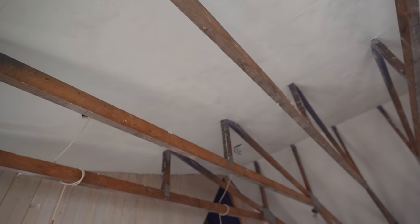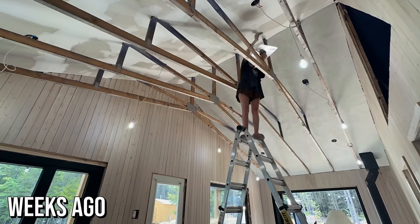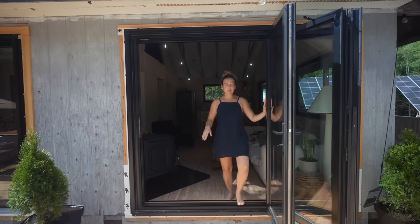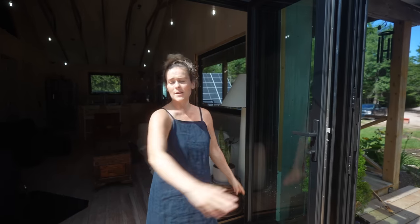We're going to be doing some faux beams, and Jasmine recently finished doing the micro cement, texturized, cement-style ceiling — it turned out really, really well. This door completely eliminates the south-facing wall, lets a ton of light in, and opens up the space entirely to the outdoors.